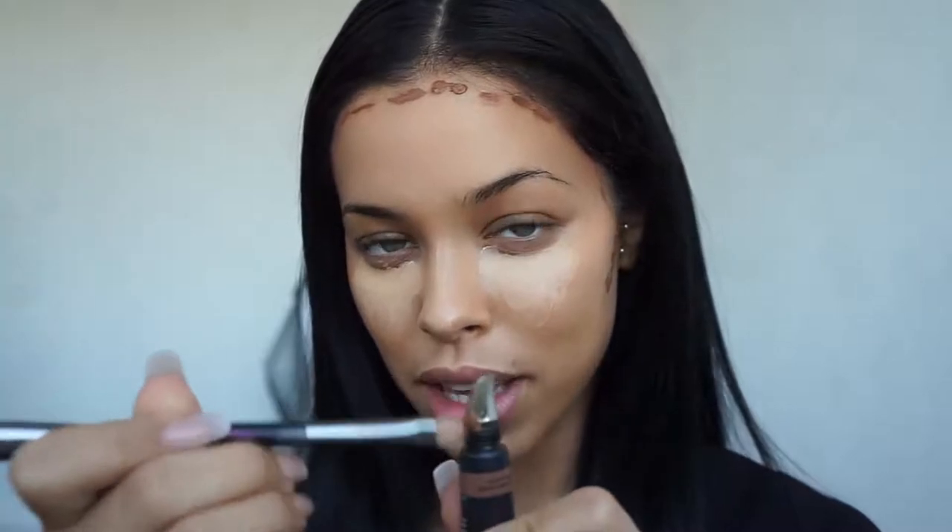I absolutely suck when it comes to nose contour because I always think it's easy and then once I try it I end up regretting it — same with eyeliner, it's just a thing. But I'll give it a try just to look more interesting. I'll be using the Huda Beauty brush and I'll just apply a tiny bit.